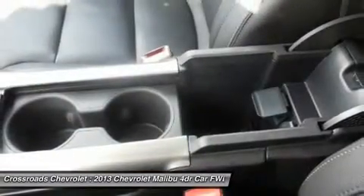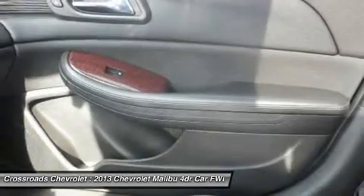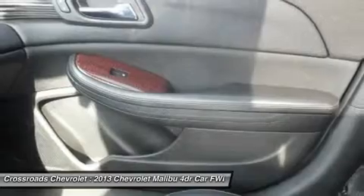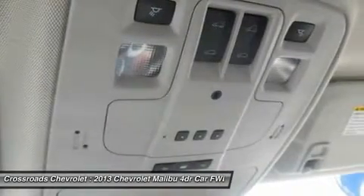Brake assist, traction control, stability control, daytime running lights, driver airbag, passenger airbag, front side airbag, rear side airbag, front head airbag, rear head airbag, passenger airbag sensor, and knee airbag.